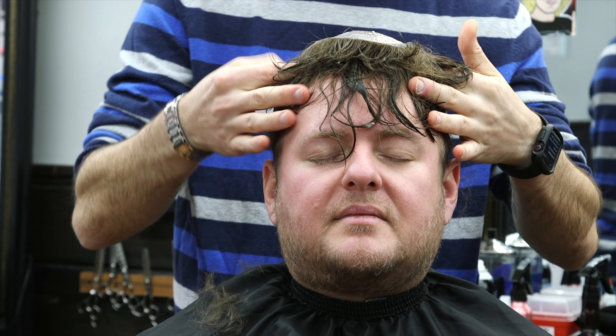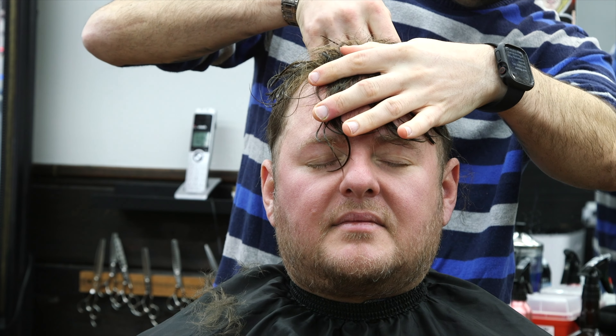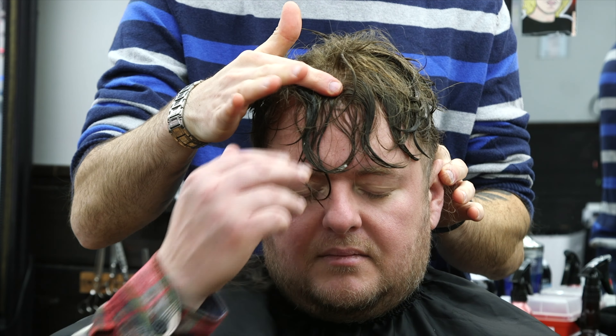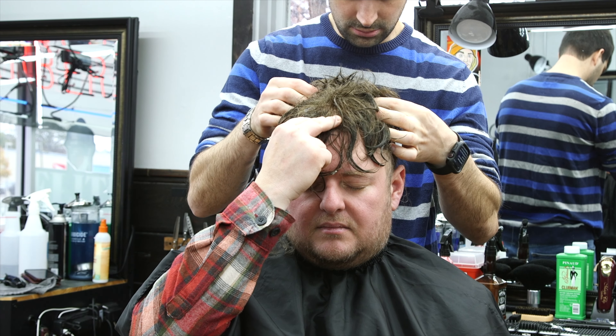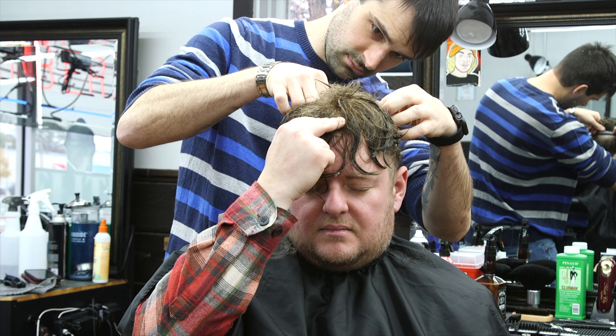He sat me down, explained the whole process, and then began his artistry. Basically, he prepares your head — actually my head — by shaving the balding area, and then fitting a system to look most natural to the shape of your head.